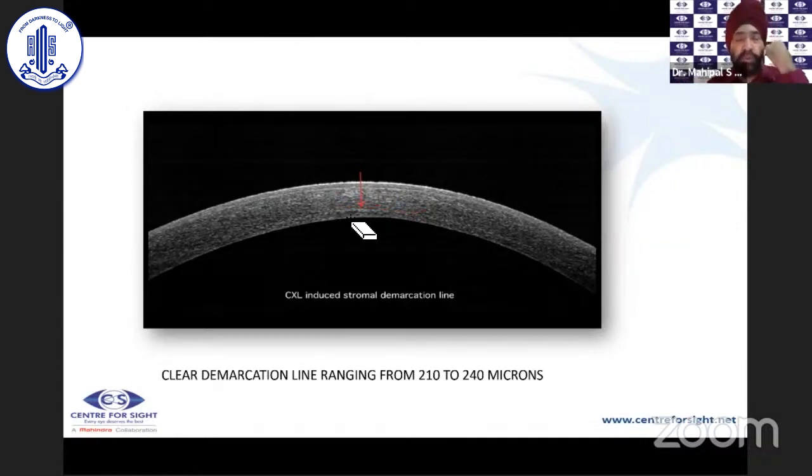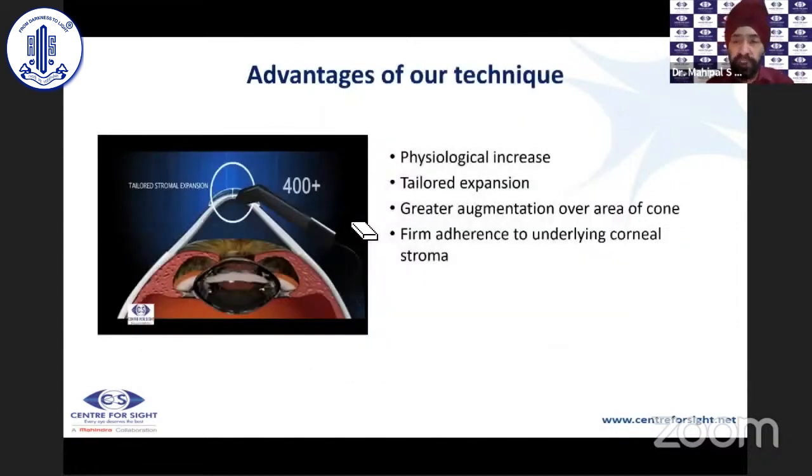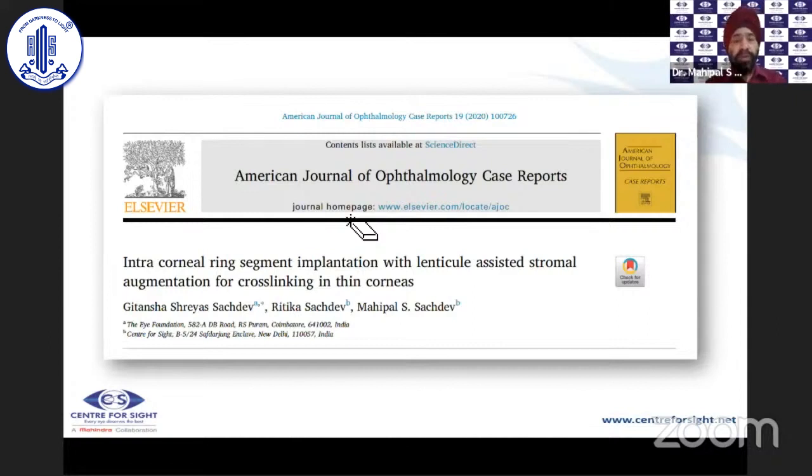The advantages of our technique are: it is a physiological increase in corneal thickness, using stroma only to augment stromal thickness; the expansion can be tailor-made — for example, a 10-diopter SMILE patient yields approximately 130 microns; augmentation can be targeted over the desired area; there is very firm adherence to the underlying cornea so there is no buckling, no pooling of riboflavin, and excellent outcomes.